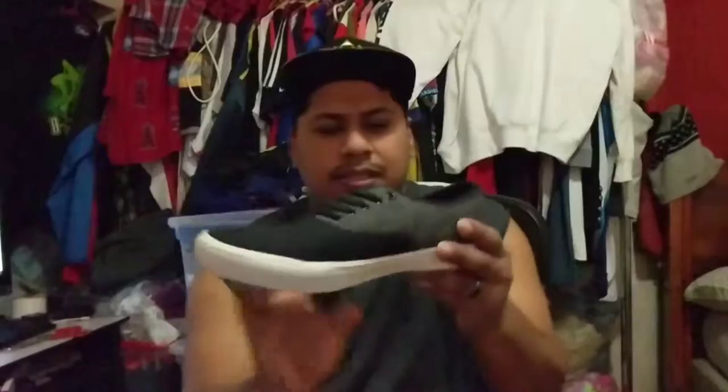Hello everybody, it's Crazy Hunter Thrifter Man again with another video about Goodwill and Ross. I went to Ross two days ago and I went to Goodwill today and I got some good stuff to show you. This is some Levi's shoes — Levi's shoes — and they're good, I like them. I got them at Ross, let me get the tag here.